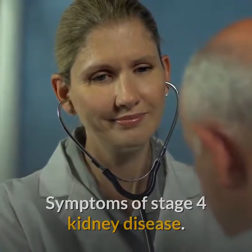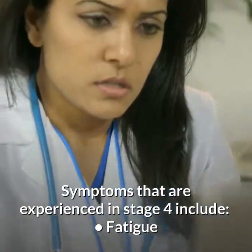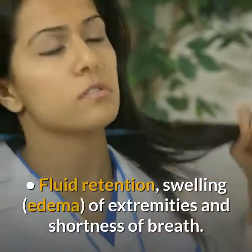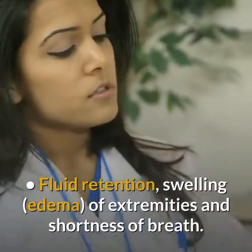Symptoms of stage 4 kidney disease. Symptoms that are experienced in stage 4 include fatigue, fluid retention, swelling, edema of extremities, and shortness of breath.